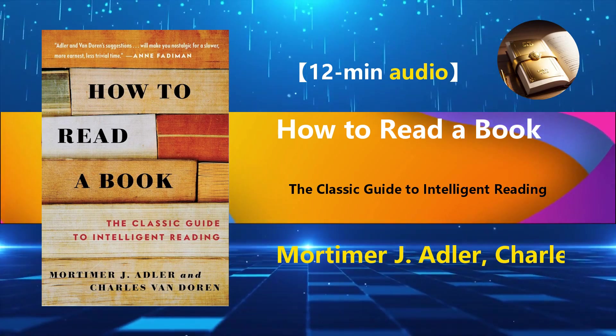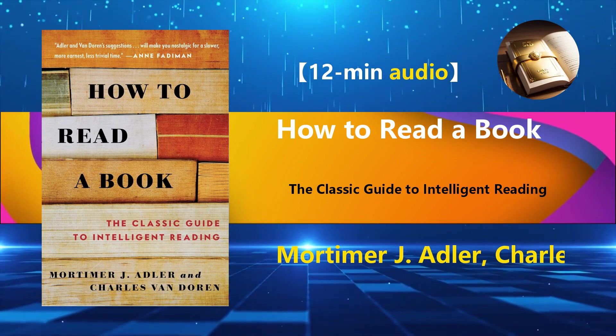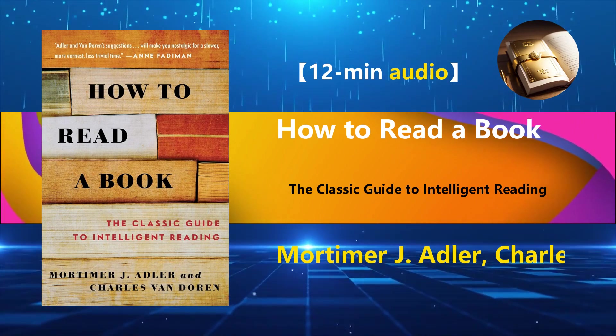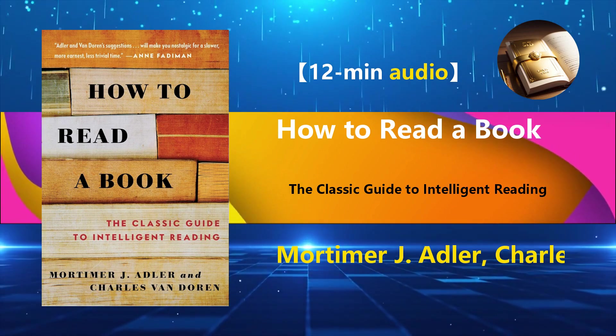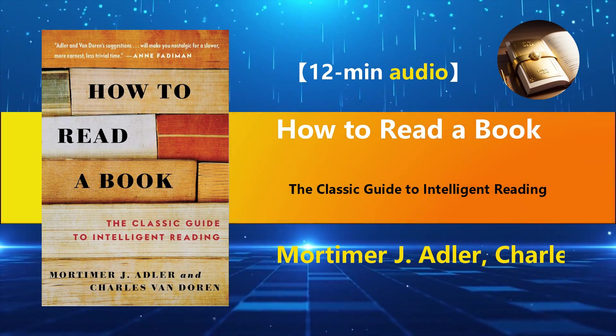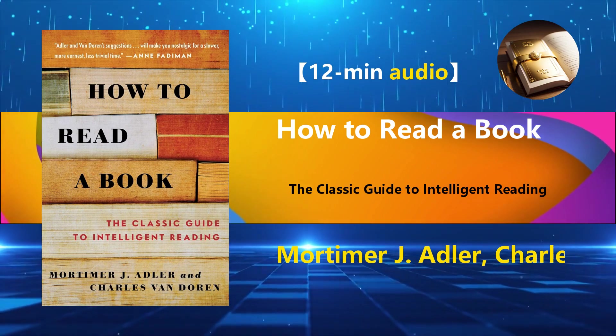Welcome to the Tim Booker channel, where wisdom is worth spreading. We wish you a pleasant listening experience. Today, I'll be decoding How to Read a Book for you, delving into its essence, the benefits of reading, and reading techniques. Through these insights, you'll learn how to acquire knowledge and enhance yourself in this age of information overload.